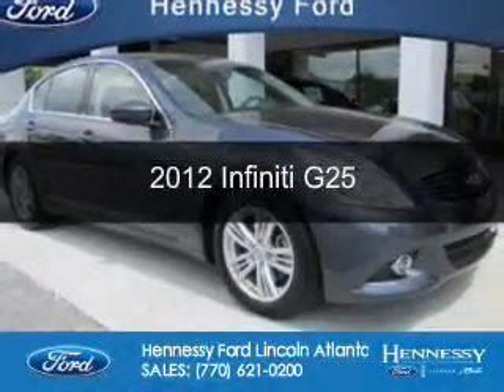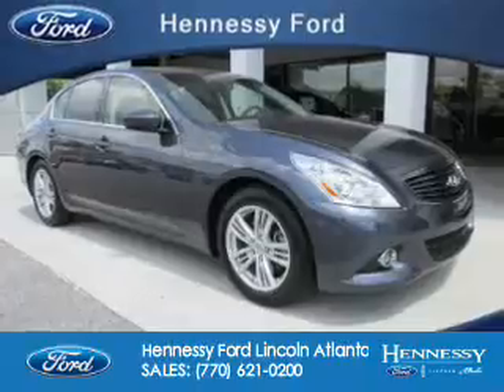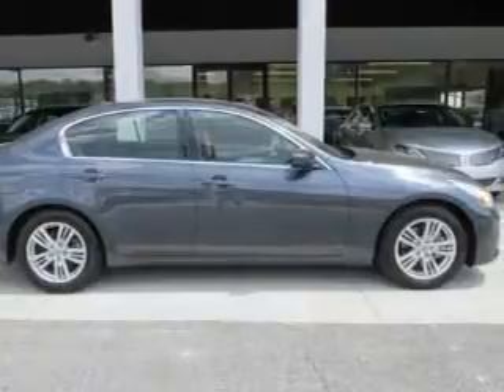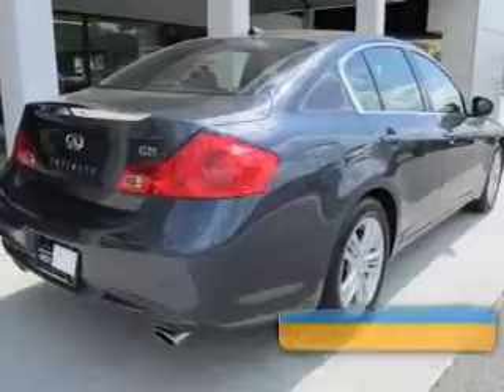This is a used 2012 Infiniti G25. It's powered by rear-wheel drive, a 2.5-liter, six-cylinder engine, and an automatic transmission. With fewer than 35,000 miles, this vehicle has a long road ahead.